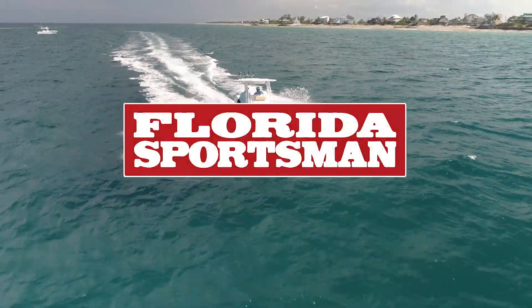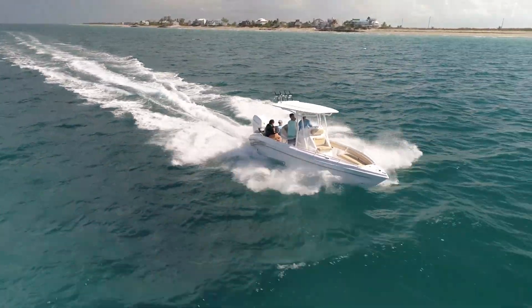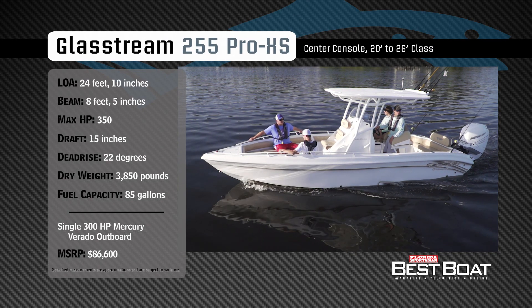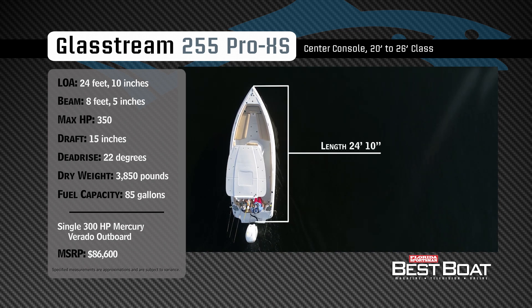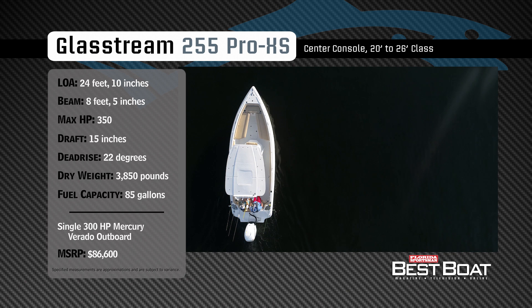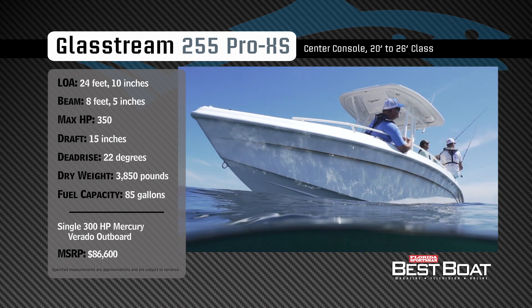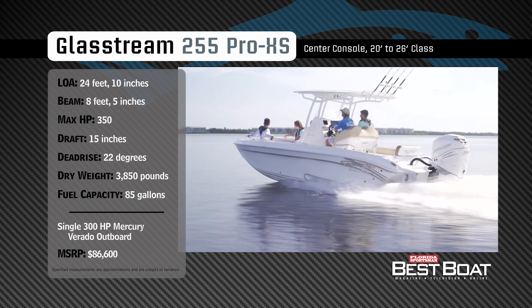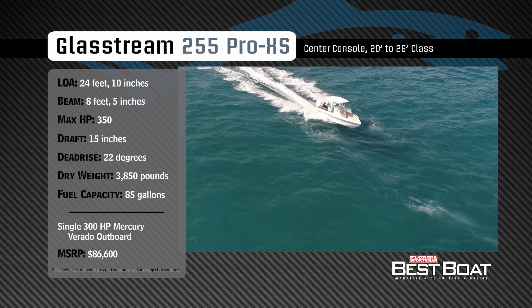Welcome back to Florida Sportsman Best Boat. Join hosts George Labonte and Rick Riles as they step aboard the Glassstream 255 Pro XS. Representing the 20-to-26-foot class in the center console category, the Glassstream 255 Pro XS has an overall length of 24 feet 10 inches, a beam of 8 feet 5 inches, and a max horsepower rating of 350. Built for speed and venturing offshore, she has a draft of 15 inches, a dead rise of 22 degrees, a dry weight of 3,850 pounds, and a fuel capacity of 85 gallons.